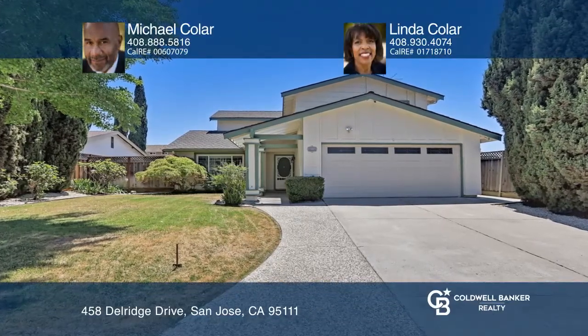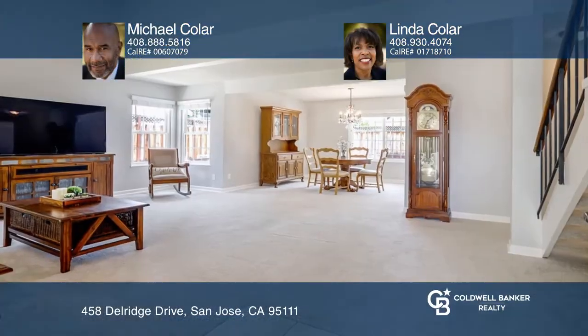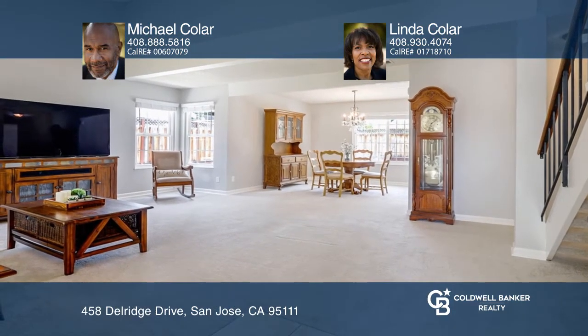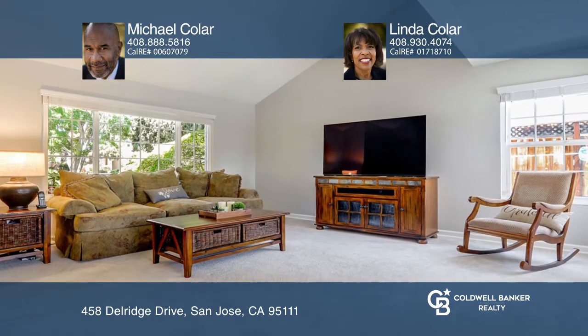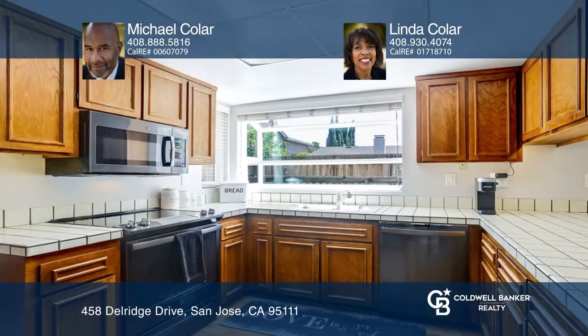This lovely four-bedroom, two-and-one-half bath single-story home is located on a beautiful tree-lined street in the Haman Park neighborhood. It features a superb floor plan with a formal living room and fireplace, a family room with newer carpet, and a sunny